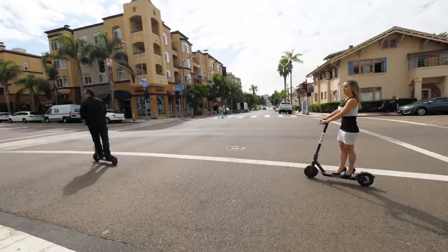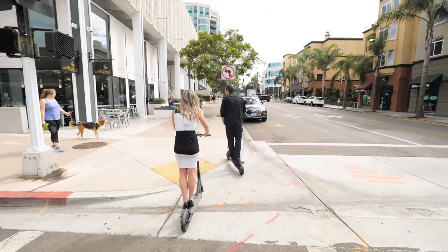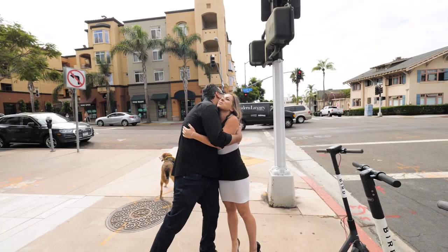This has been a blast — I'm going to use the Bird Scooters all the time. I'm so glad you love them as much as I do. Thanks for having me out in Bankers Hill today. Let's go get that coffee and enjoy the rest of our visit.